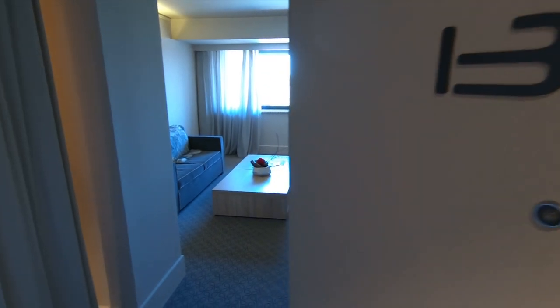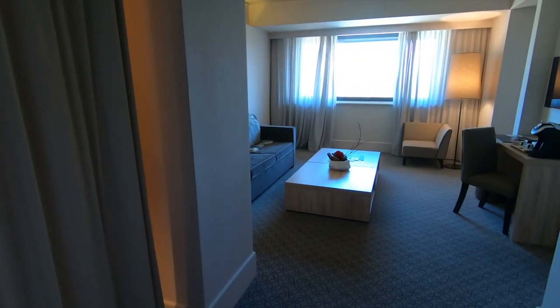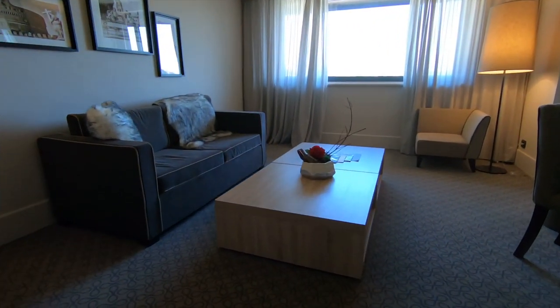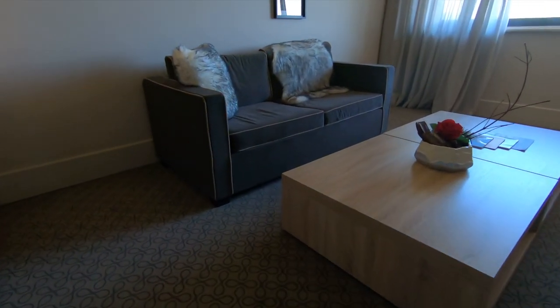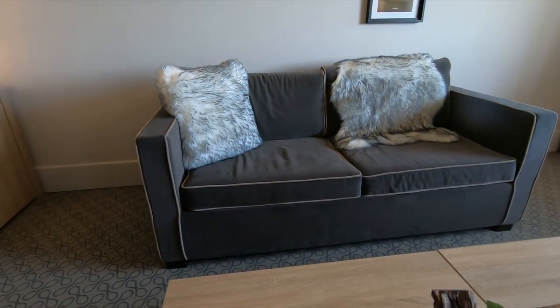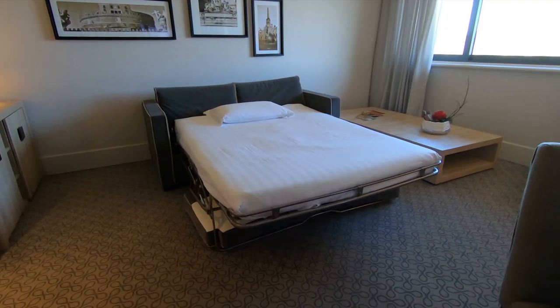Let's start off with this super large living room. It includes a comfy couch that doubles as a bed. Here's what it looks like folded out.